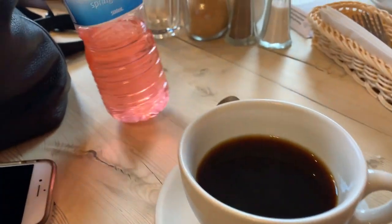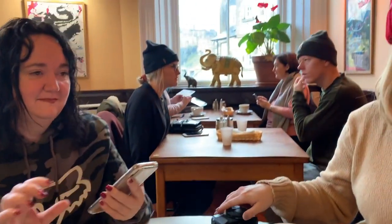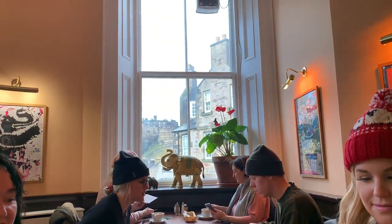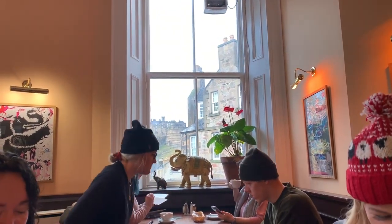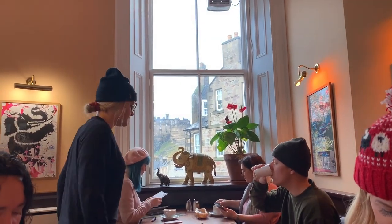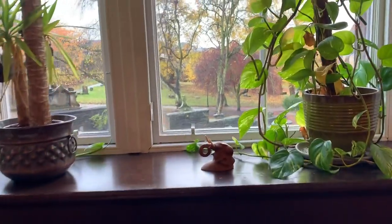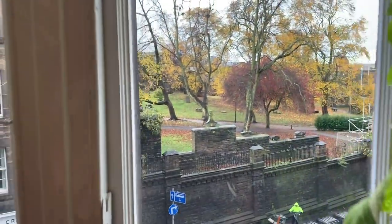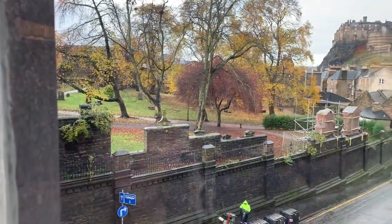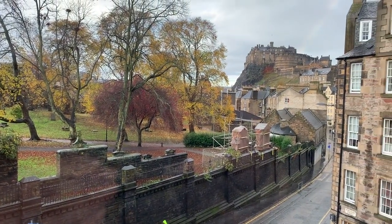Alright, got some coffee, got some Pedialyte, and check this view out. Isn't that amazing? I'll show you guys around a little bit more. This is so beautiful.